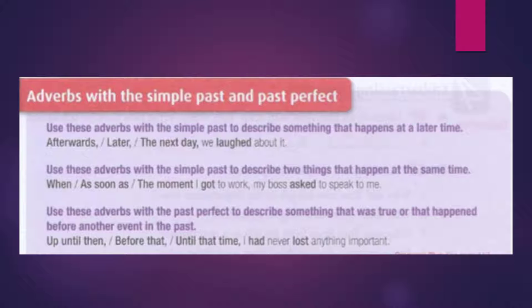Use these adverbs with simple past to describe two things that happened at the same time: when, as soon as — the moment I got to work, my boss asked to speak to me.